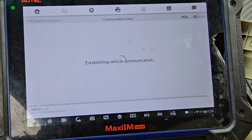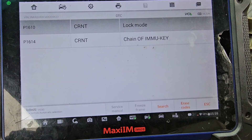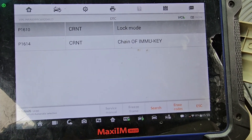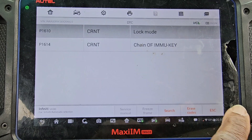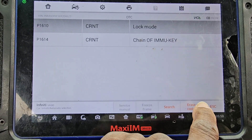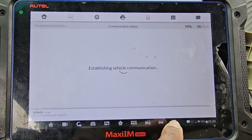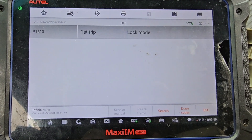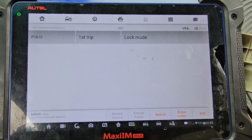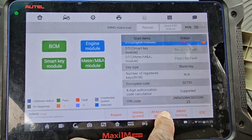I have an engine light on — lag mode. When you have a chain of immobilizer key faults, maybe the key or the immobilizer is no good, or the BCM is no good. I'm going to clear it. Lag mode is still there, so I'm going to go to 'all key lost' — blade key learning.